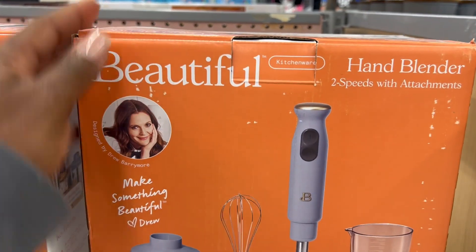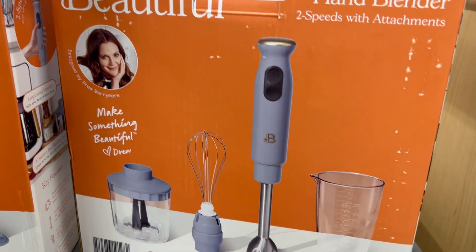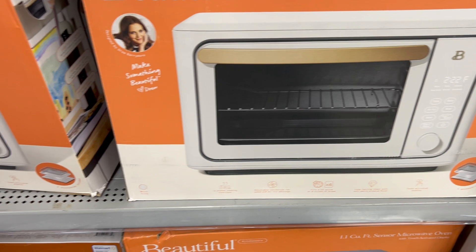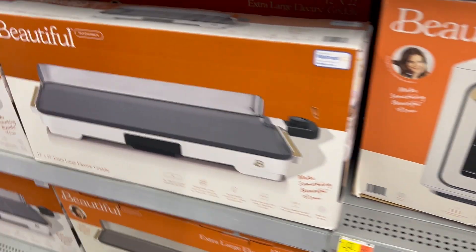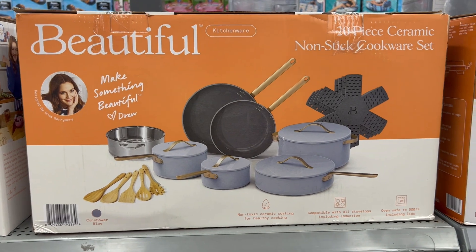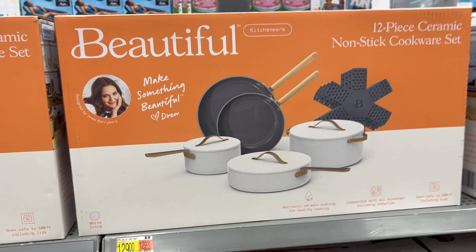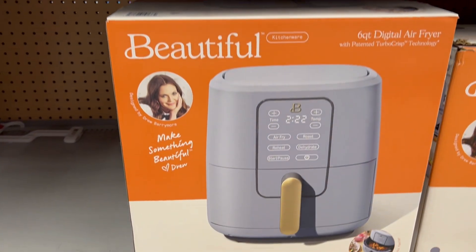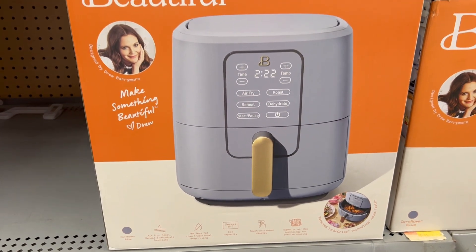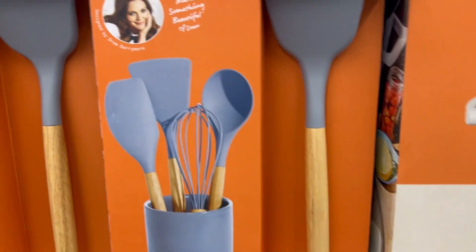At the end of last week's Walmart Wednesday, I captured these sets by Drew Barrymore — it's her Beautiful line. She makes them in cream but also has another color in a really pretty blue, which are absolutely beautiful as well. She has everything from crock pots to air fryers to pots, pans, and utensils. It's all very aesthetically pleasing, so if you don't like stainless steel or black appliances in your kitchen, definitely check out her line.